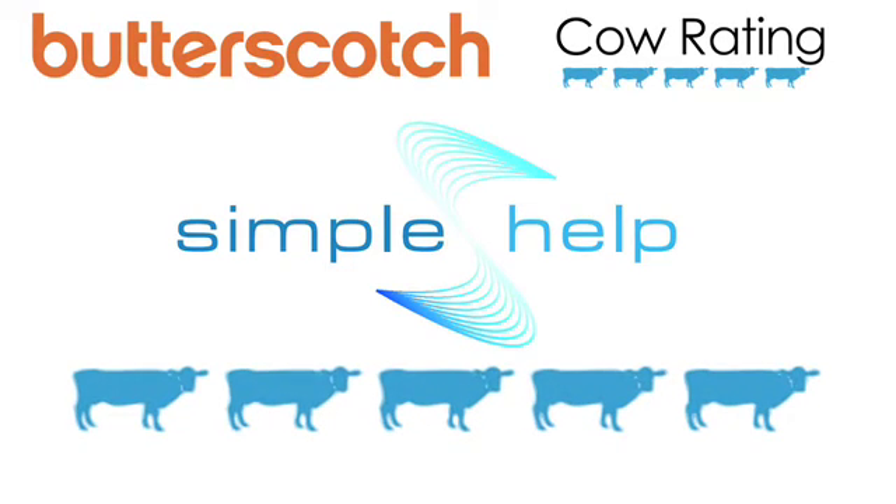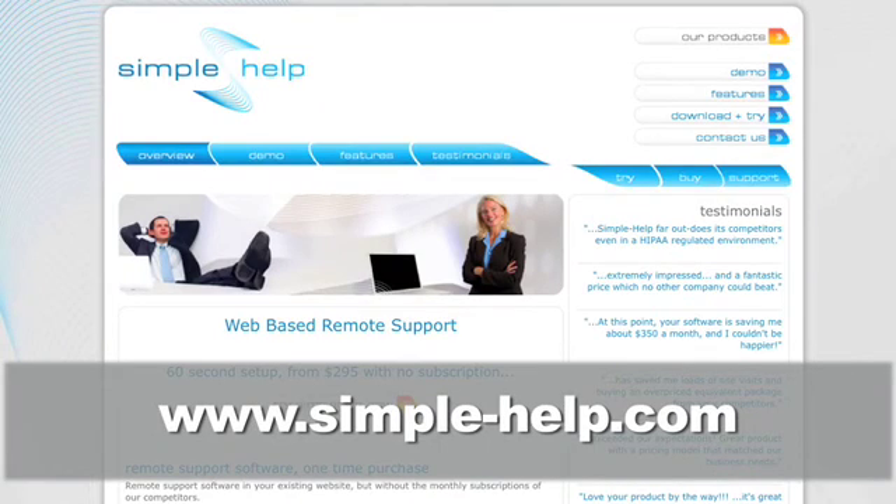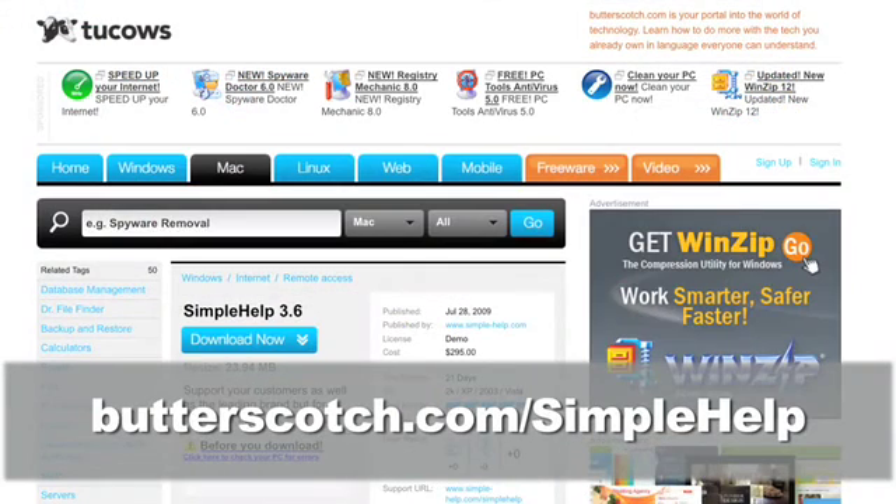This software received a rating of five cows out of five. For more information on Simple Help, go to simple-help.com or download it using the link on your screen.